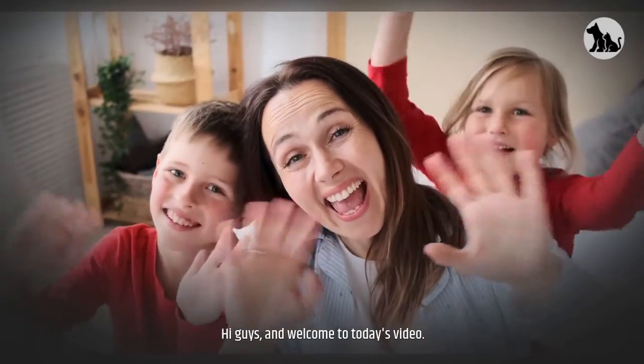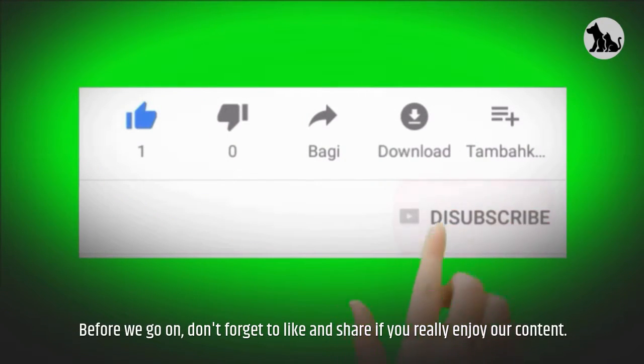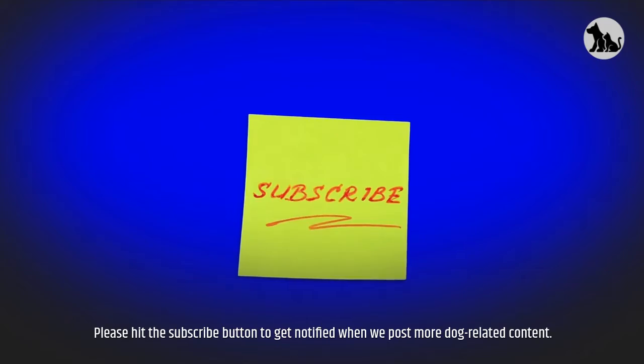Hi guys, and welcome to today's video. Today's video is all about the Lagotto Romagnolo. Before we go on, don't forget to like and share if you really enjoy our content. Please hit the subscribe button to get notified when we post more dog-related content.